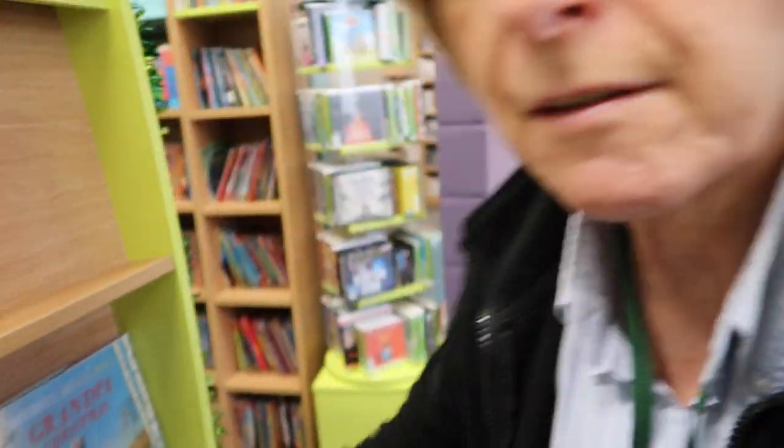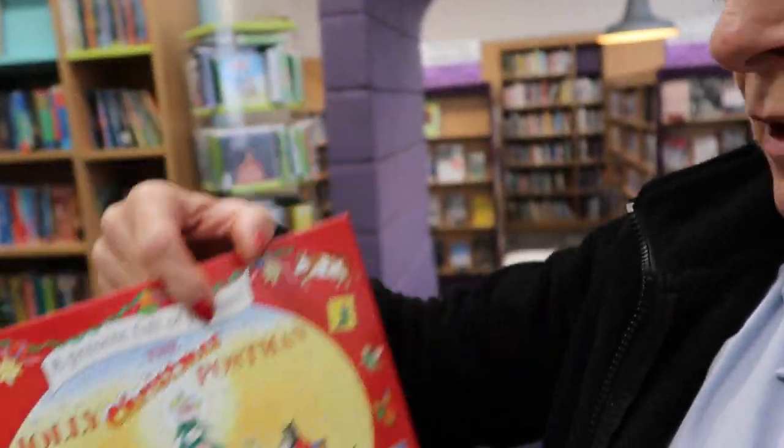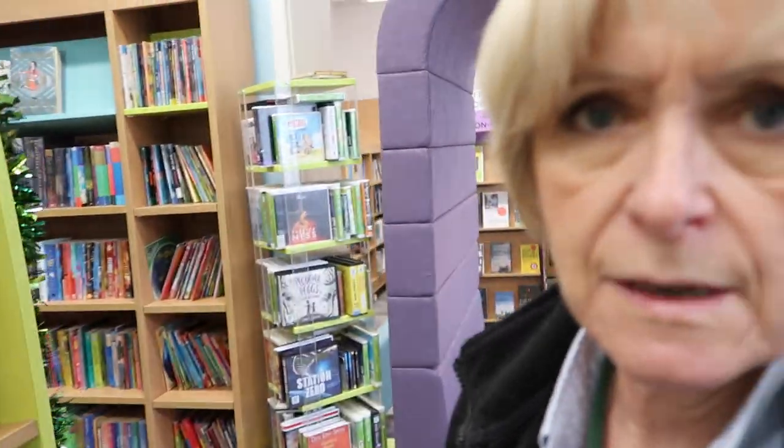Now I need another one. Let me have a look and see. Jolly Christmas Postman — that's a super book. Maybe not a really good book to read with lots of children again, but if you think that would be a book you'd like to read, come and borrow it from the library here.